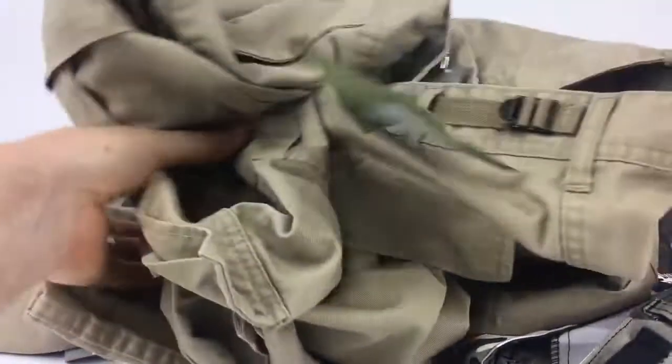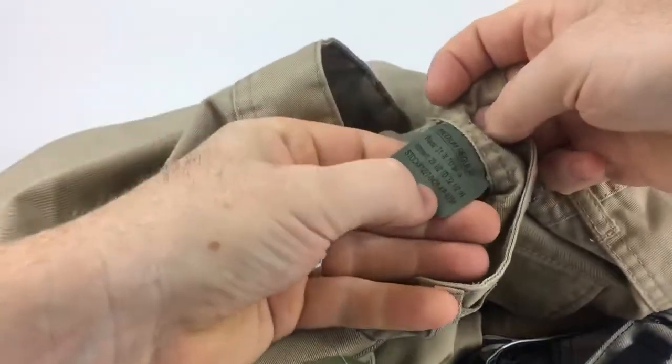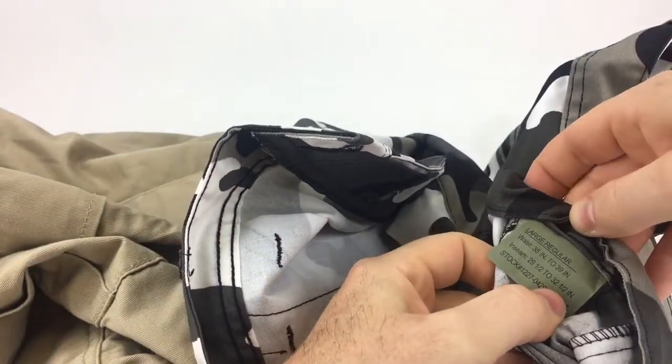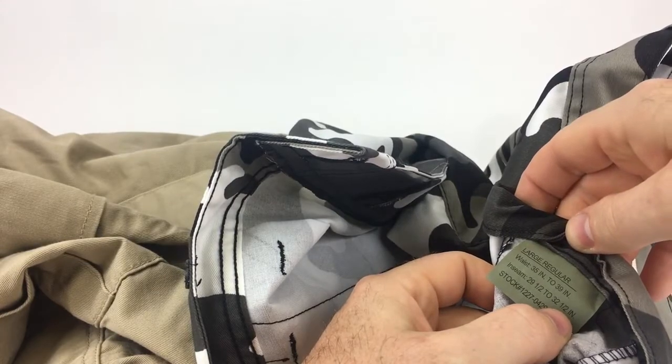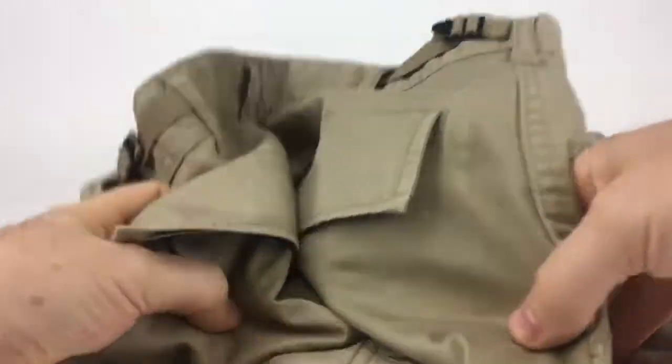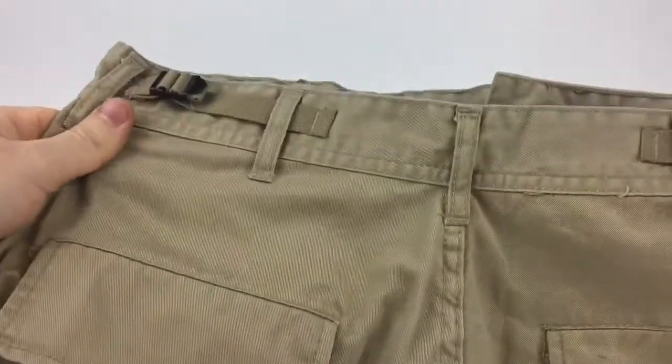These are my go-to pants for work now. I get the large ones — they say the waist is from 35 to 39 inches for the large. If you go to the next size down, I think it goes to 35 inches, so if you're close to 35 inches, they're pretty snug. I'm more of a 34 but I like them a little bit baggy for what I do.